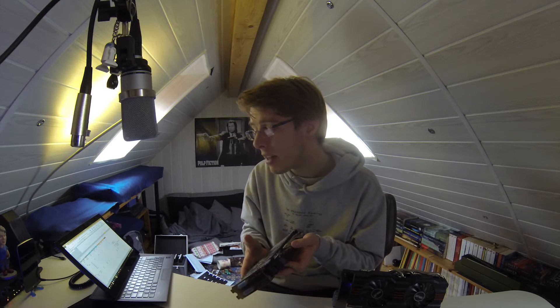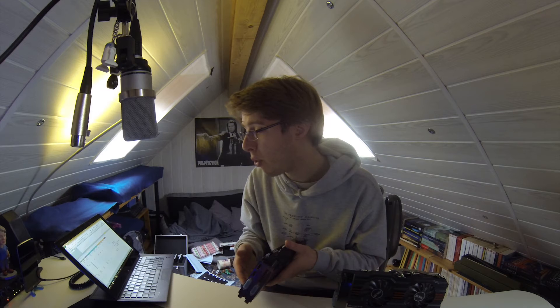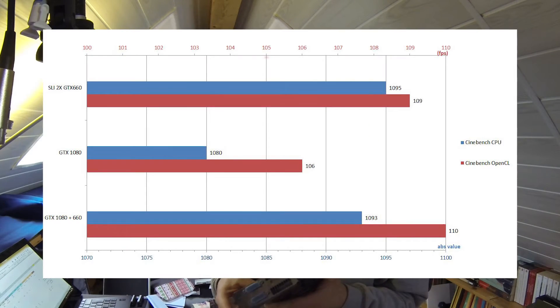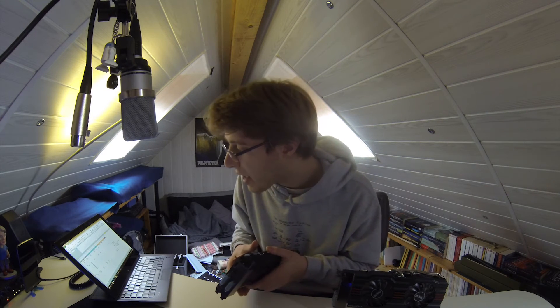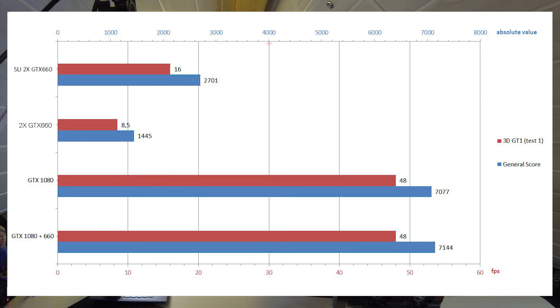The results were also inconsistent — a first render might take 2 minutes 50 seconds, and a second render would drop to 2 minutes 40, so the variation can't really be considered significant. So I'd say no meaningful change in Premiere Pro whatsoever. In Cinebench it's much the same — it's mainly CPU-based so it didn't really change anything between the different card configurations. In 3DMark, however, whatever test I ran, I saw a significant boost in performance between the old two-card SLI setup and the newer GTX 1080.